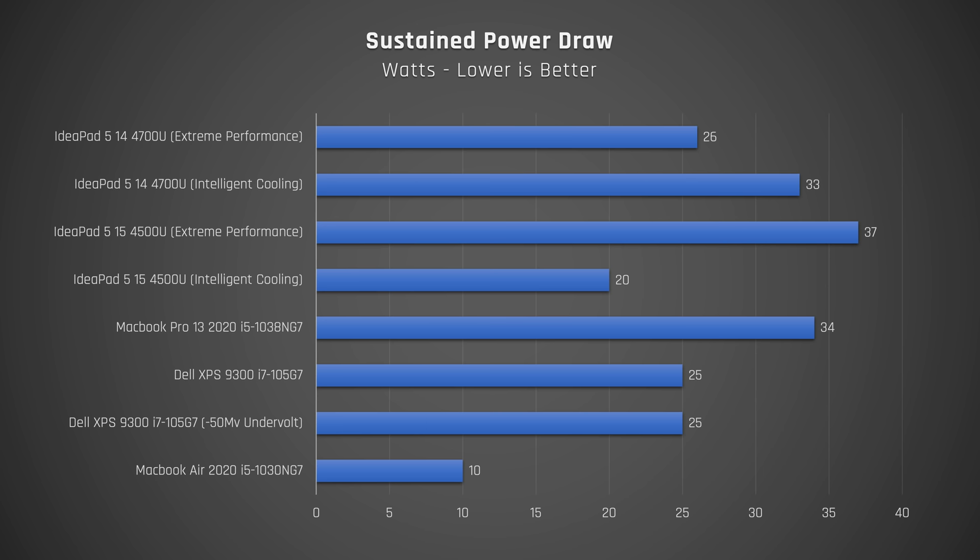I got some odd results with extreme performance mode — Hardware Info stated that the CPU only drew around 26 watts of power, which I would have expected to be more than on intelligent cooling. CPU temperatures were very good, maxing out at 86°C — nowhere near the 100°C I see on the Dell XPS 9300, the MacBook Pro 13, or the MacBook Air.